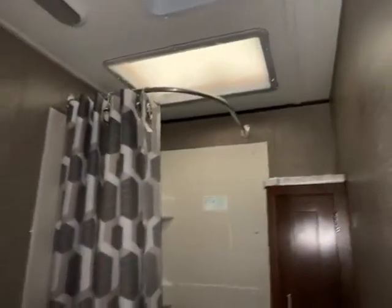Let's take a look at the bathroom. You have your foot flush toilet, nice-sized shower, and a vent. This is a nice space.